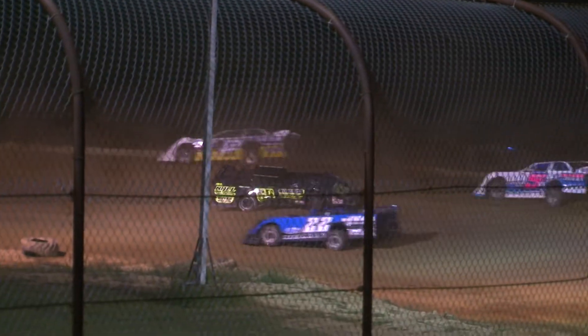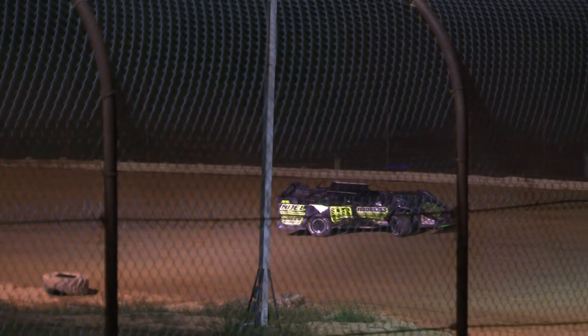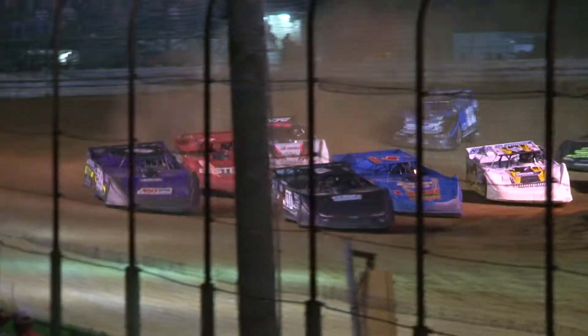Going through turns 1 and 2, we have a car around. That is the 69 of John Hodgkiss having problems over in turns 1 and 2. Going for position in our feature tonight — pick up that $5,000 win.